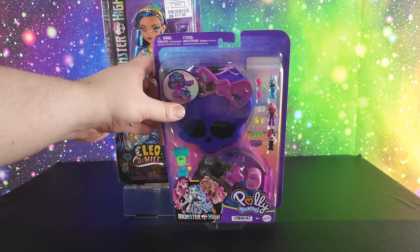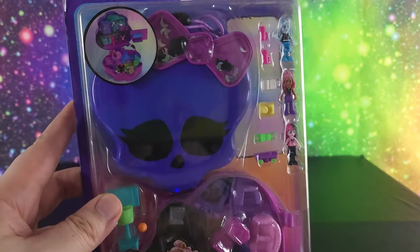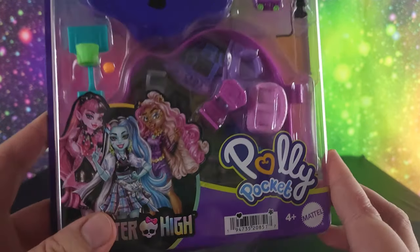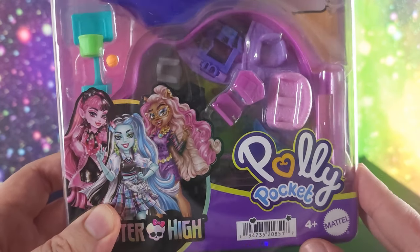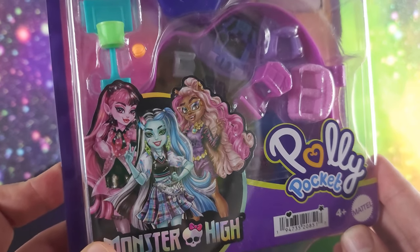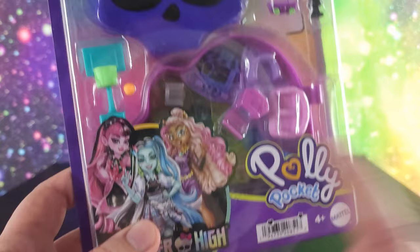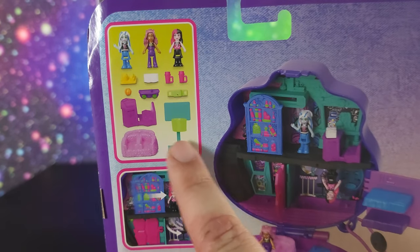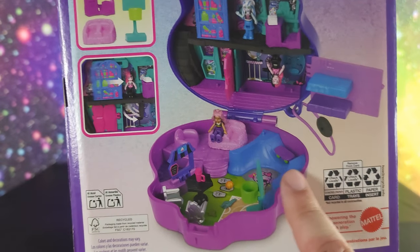The Poly Pocket I got on Amazon. I had been watching it for a while and it was $19, then it went up to like $35, and eventually it came back down to $19 and I thought I would snag this really cool Monster High themed Poly Pocket. We have the Darko Art here and on the back we can see all the little pieces we get and the different places we can put the dolls and the compartments.